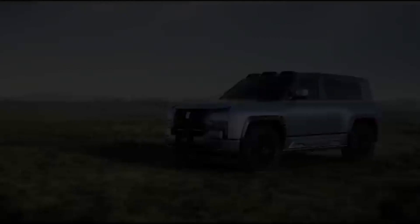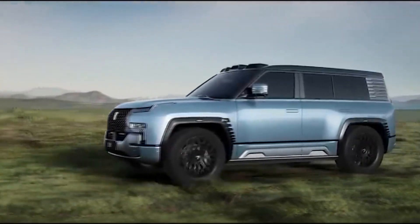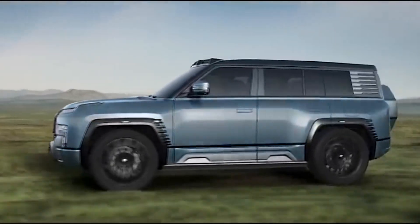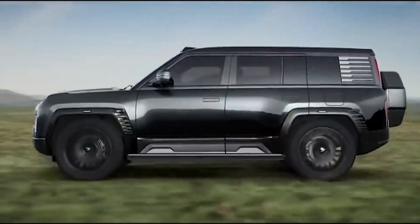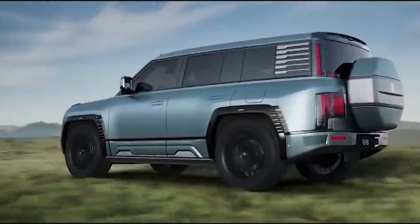The Off-Road Master edition will hit the market later and has some extra off-road add-ons, like a tougher-looking front bumper that extends towards the bottom of the car to protect against collisions in the wild. It also features a snorkel and a detachable roof rack with a small ladder on the side.